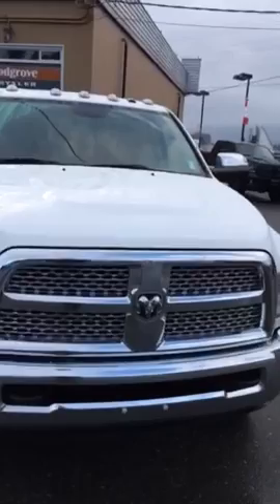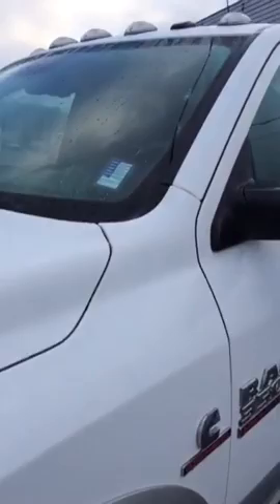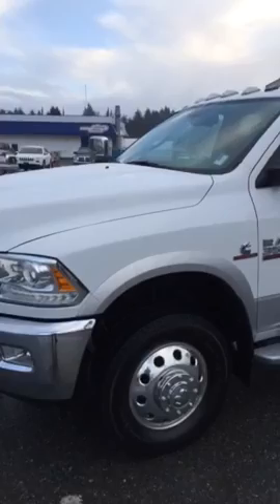So there you go — 2014 Ram 3500, one-ton dually, Laramie load, one island owner, 59,700 kilometers, priced at $62,900. We'll take trades and we finance. Thank you. It's Kevin at Woodgrove Chrysler. My email is kevin@woodgrovechrysler.com and my phone number is 250-713-3900.